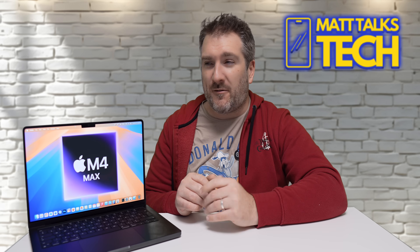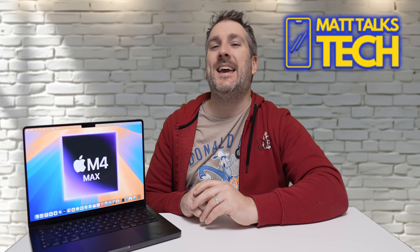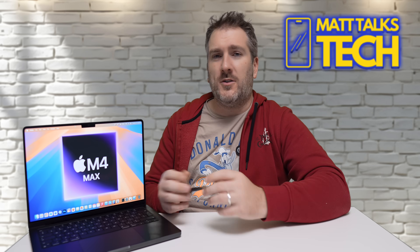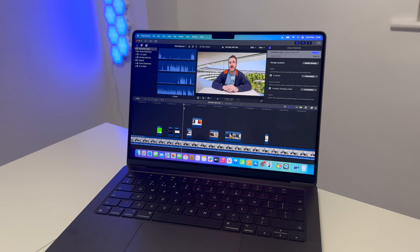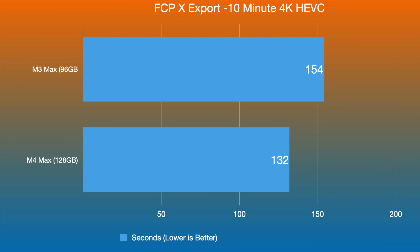We could potentially see a score of around 350,000 to 370,000 for the M4 Ultra when that comes out — that's going to be absolutely incredible. For real-world testing, I exported a 10-minute Final Cut Pro video in 4K HEVC format. The M3 Max with 96 gigabytes of RAM did it in 154 seconds, while the M4 Max with 128 gigabytes of RAM did it in 132 seconds — just over two minutes to export a 10-minute 4K HEVC file.